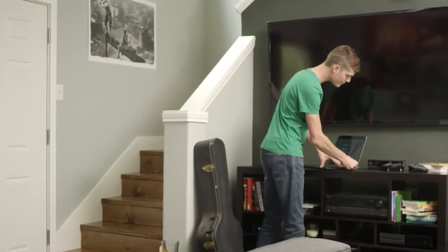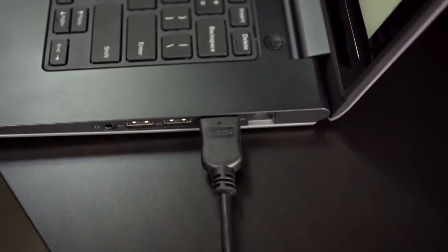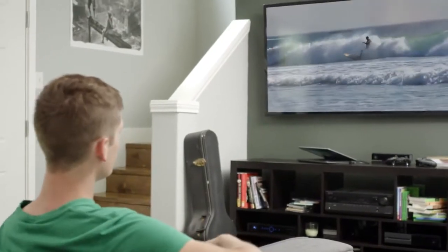With a full size HDMI output you can play your media on any compatible screen, so you get the multimedia experience you want every time.